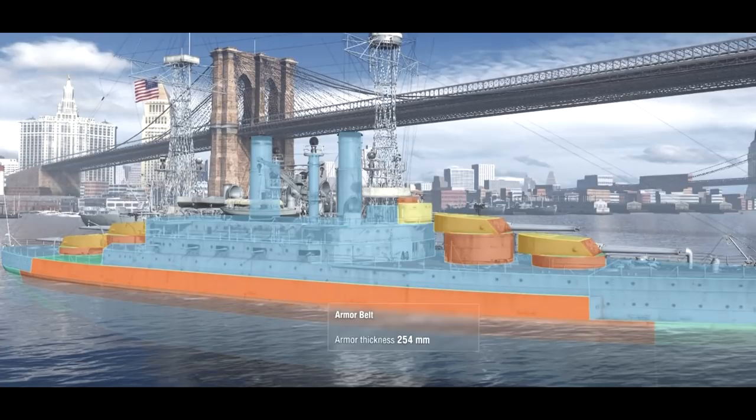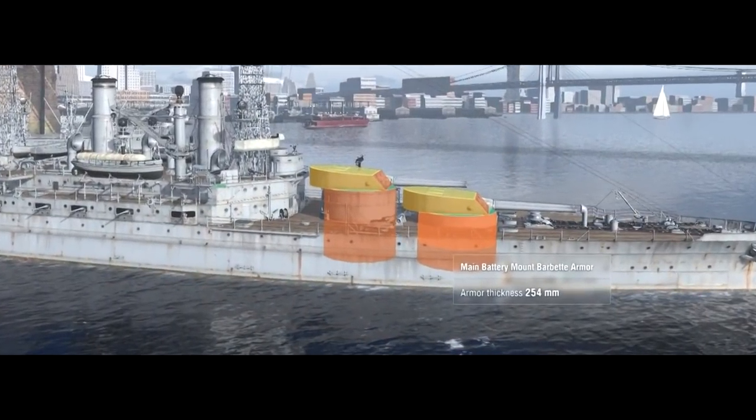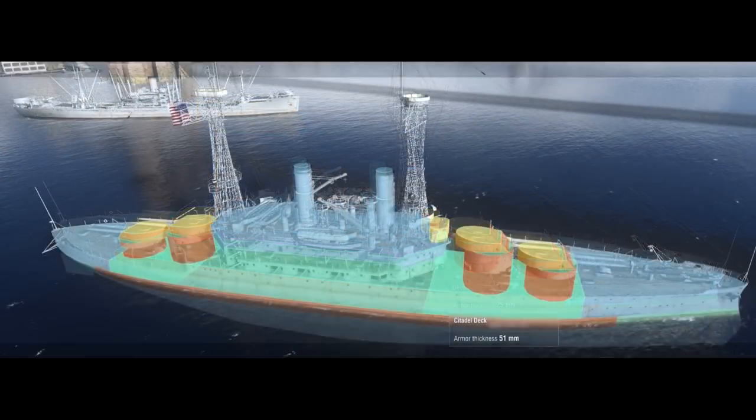The main armor belt was 254 millimeters thick, the turret front armor 305 millimeters, the sides 203 millimeters, and the barbettes 254 millimeters. The top deck was protected by an inch of armor, and the roof of the magazines was protected by a further 51 millimeters of steel.